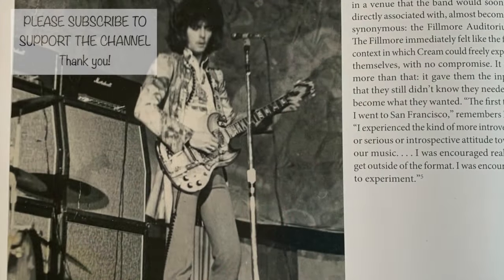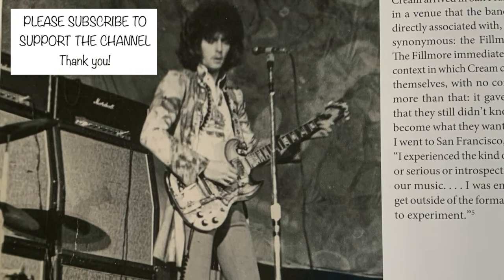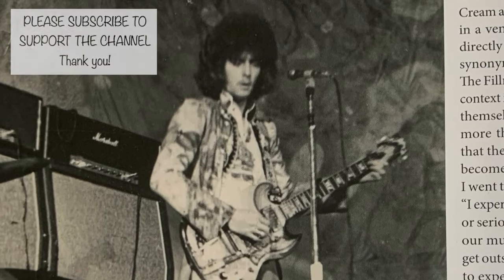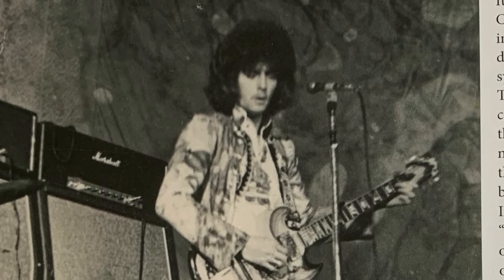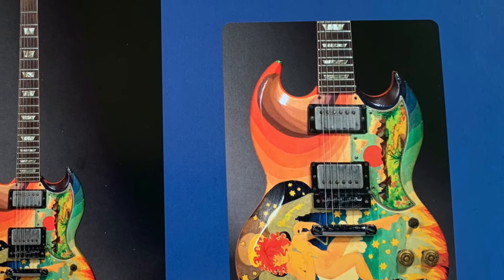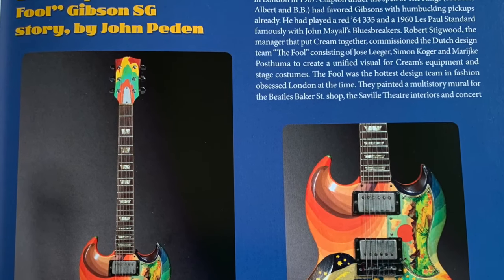The guitar itself does not need any introduction, certainly not to viewers of this channel. It's a Gibson SG Standard, believed to be from 1964, although the serial number is not available,